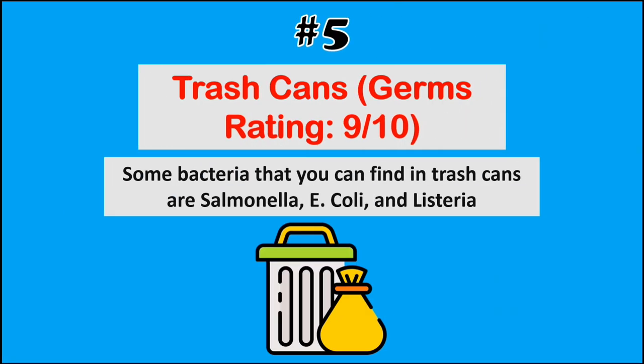At number 5, we have trash cans. Some bacteria that you can find in trash cans are salmonella, E. coli, and listeria.